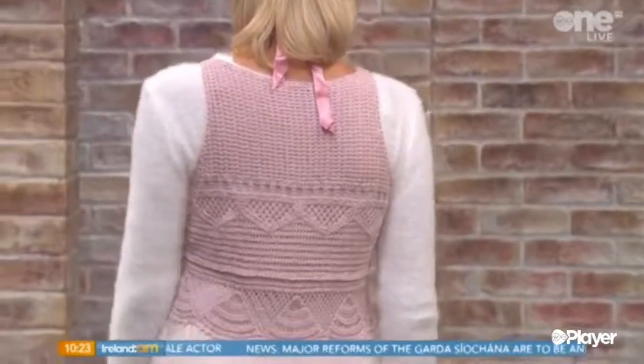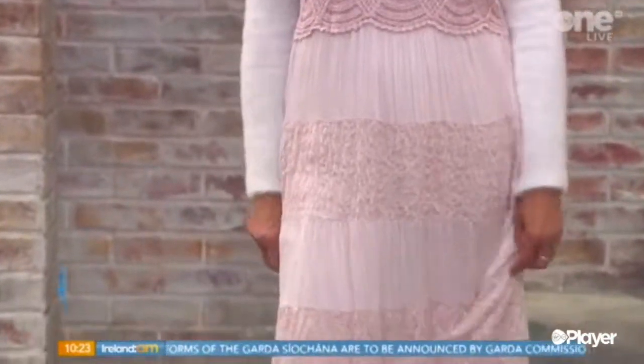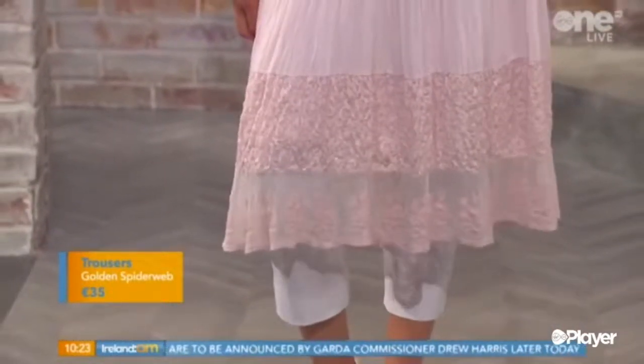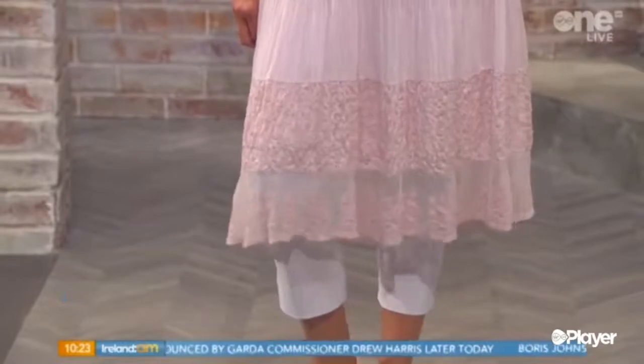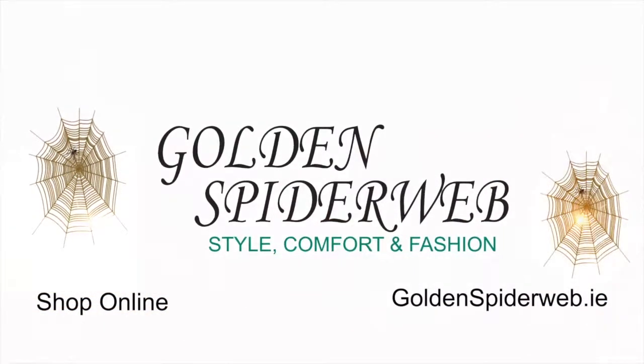And we've put white trousers underneath that as well — they have a stretch waistband and stretch in the fabric, so they fit like a glove. They're gorgeous. So that's a lovely look. You might have worn them with a looser top in the summer, but now because you're adding that layer of the jumper, you're getting an extra few weeks out of it — or if you're going on holidays, you're going to wear that dress on its own. Golden Spiderweb have eight stores nationwide: Stillorgan, Talla, Douglas, Galway, Waterford, Limerick, Newbridge, and Kilkenny. They're also online at goldenspiderweb.ie. Thank you very much, Barbara.